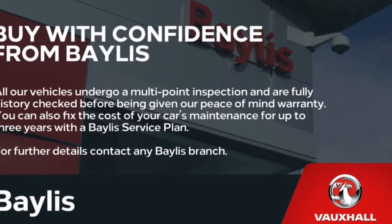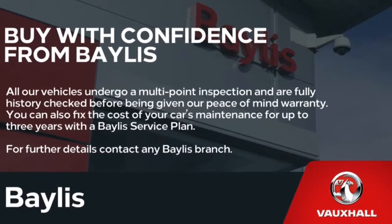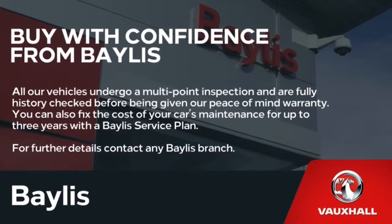Finance options are available as well as Bayless service plans. If you're interested in this car, please give us a call at Bayless Vauxhall. Thank you.